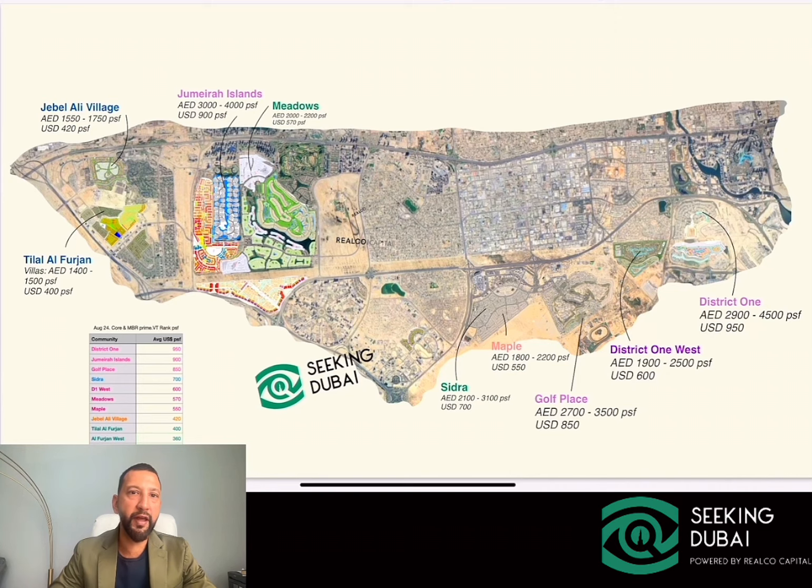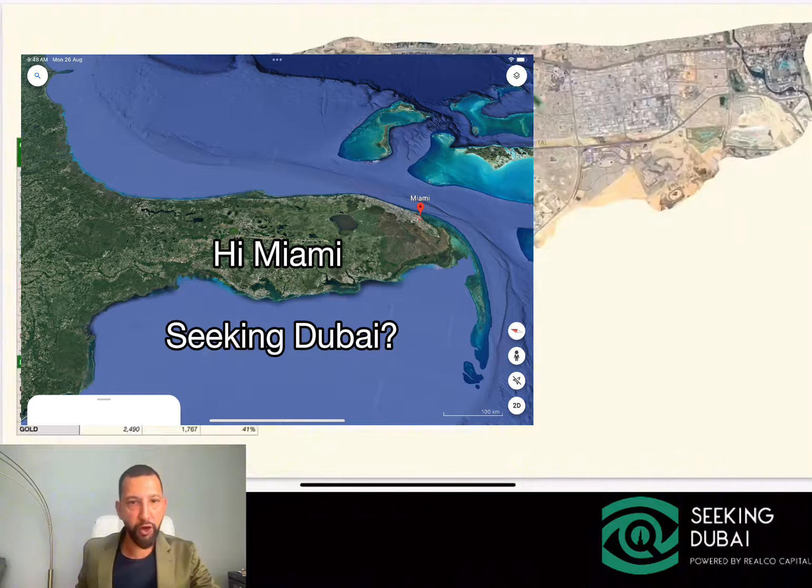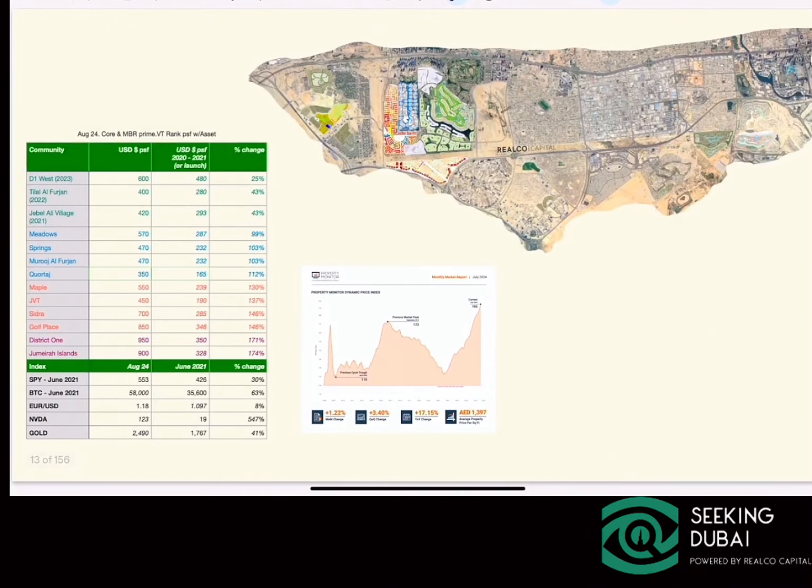In the off-plan secondary market you're involving more cash but taking over payment plans. The more attractive your payment plan, the easier it is to sell, and that's where we see more transactions and more liquidity. If you're looking at valuations, District 1 — right behind Burj Khalifa — is around $950 per square foot for ultra-prime. Compare that to major global centers and it's at least 50% cheaper, with no carrying costs.